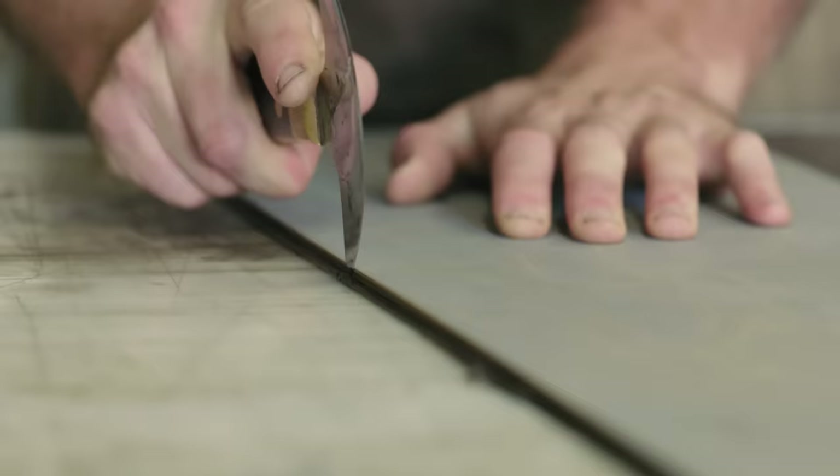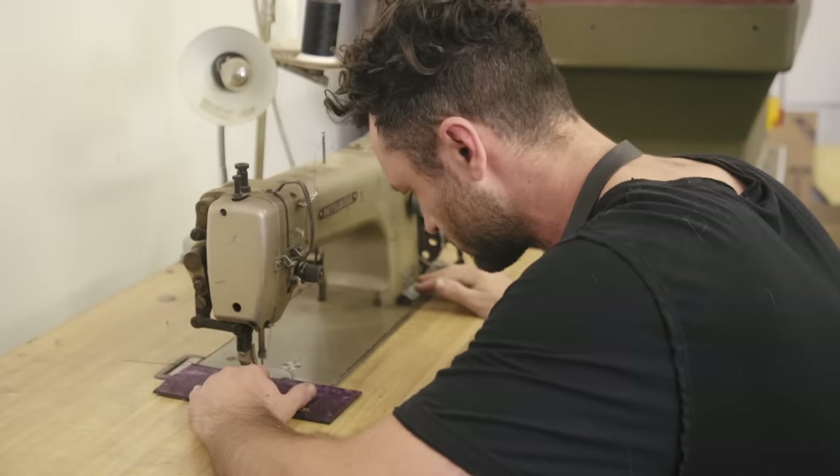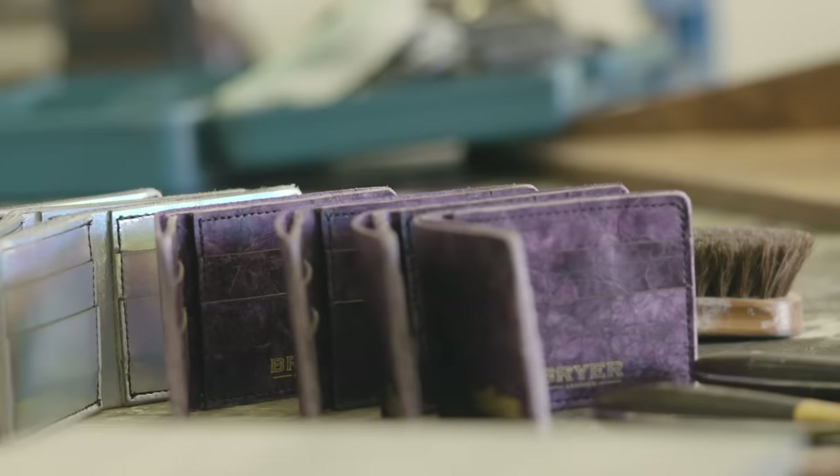I kind of cater towards the hospitality and restaurant industry. Where Briar Leather, it's more the retail side — I do bags, wallets, and sell directly on my website.